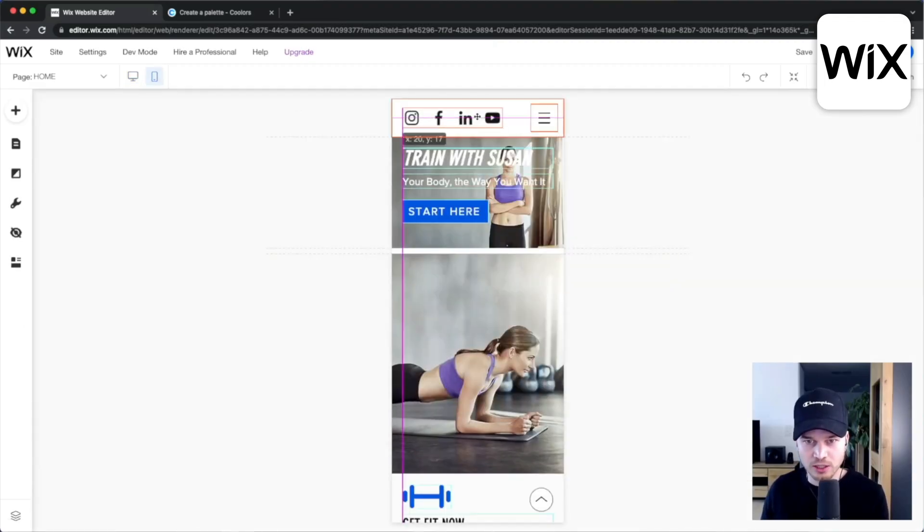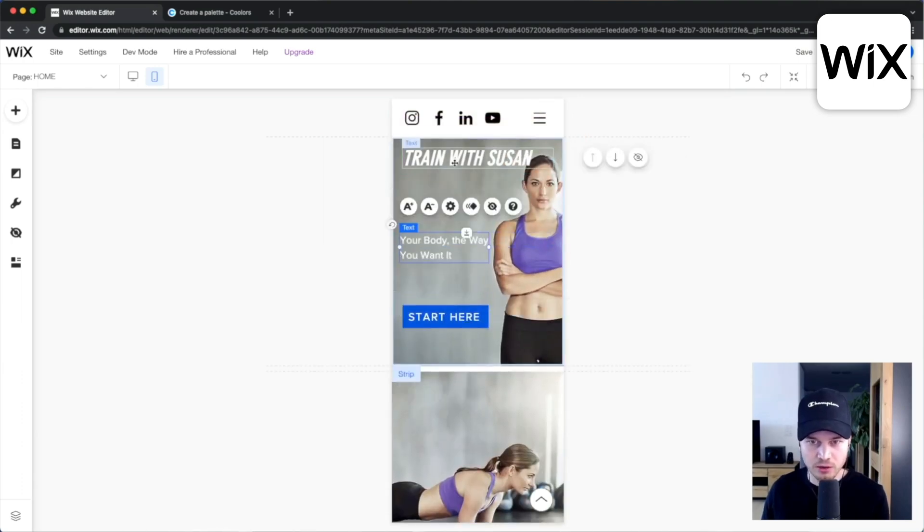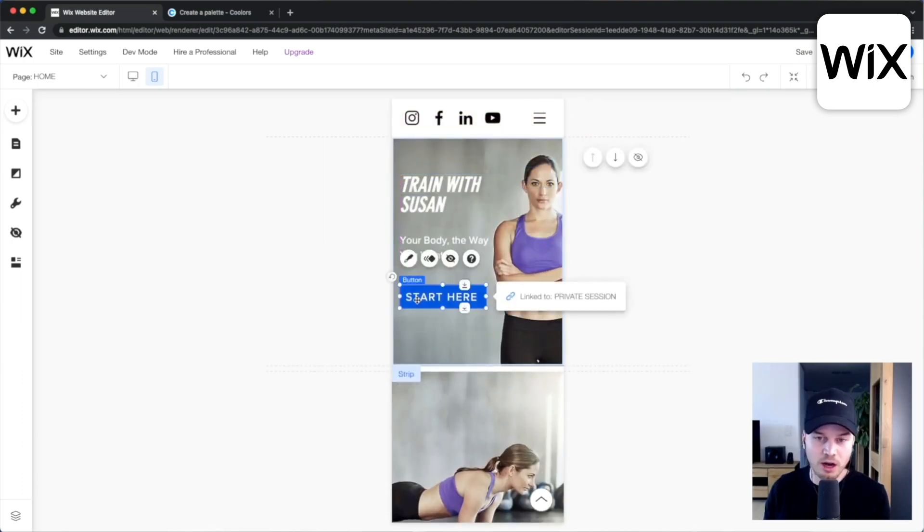I've also found that on Wix it usually takes me a bit longer to optimize the content for mobile compared to Squarespace.